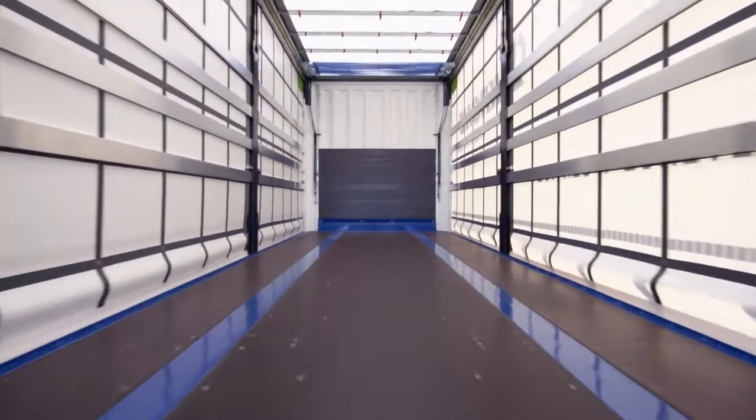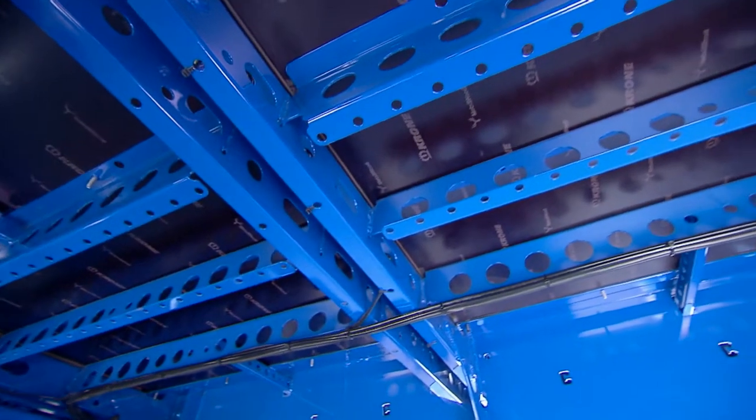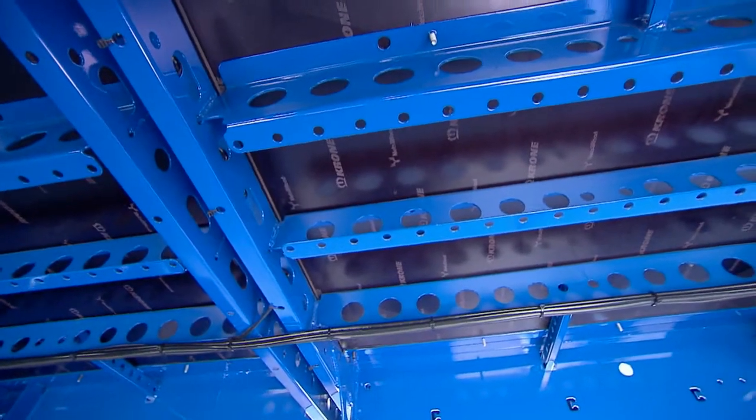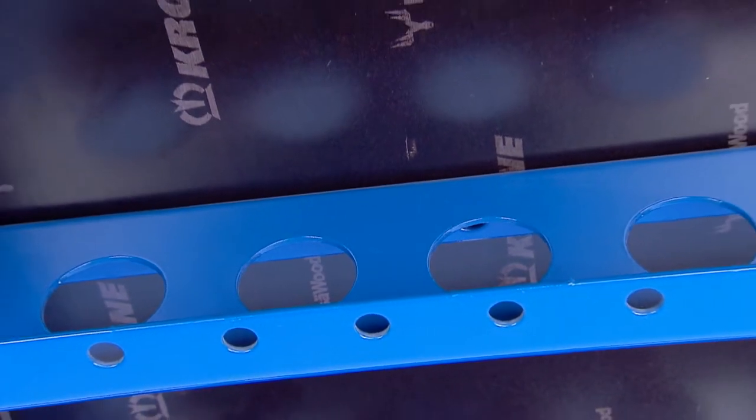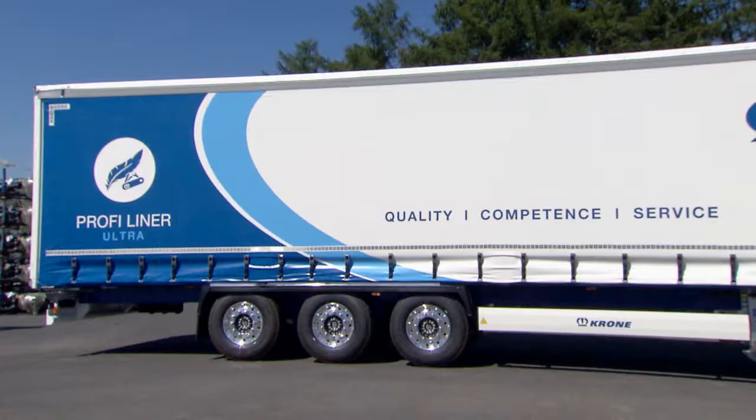The trailer is equipped with an optimised floor design, and the chassis has also been slimmed down by the Corner engineers. Recesses in the frame also help to reduce the weight. With an approved forklift axle load of 5,460 kg, it is ideally equipped for day-to-day transport tasks.